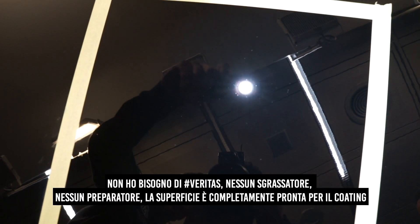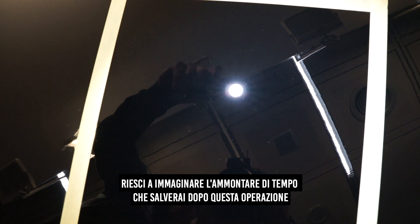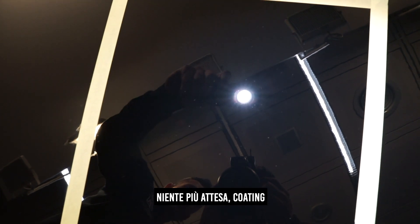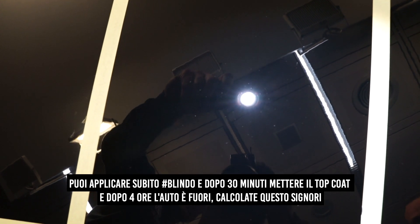There's no need for Veritas, there's no need for degreasing, there's no need for prepping. The surface is completely sterile, ready to coat. Can you imagine the amount of time you're going to save with this operation? No more waiting, ladies and gentlemen — coat. Drop down Blindo, and after 30 minutes drop the top coat, and after 4 hours the car's outside. Calculate that, ladies and gentlemen.